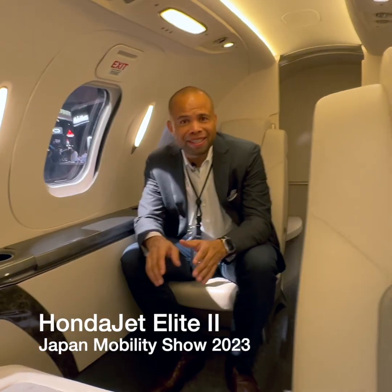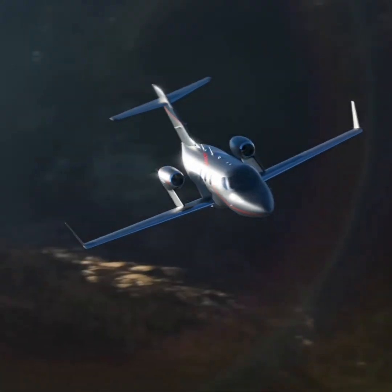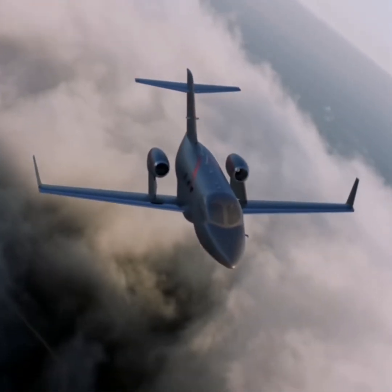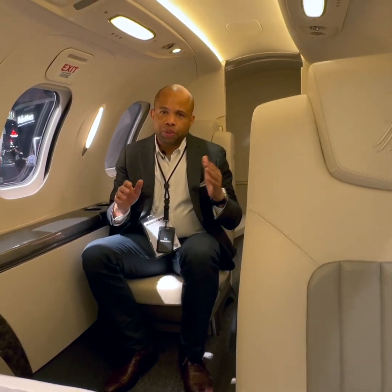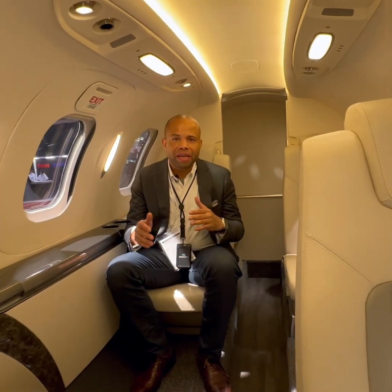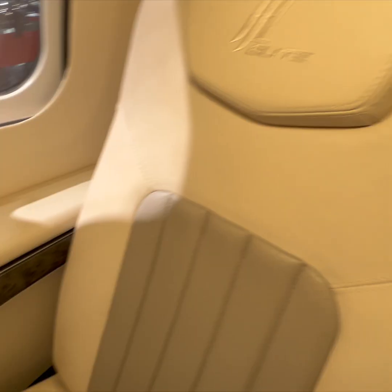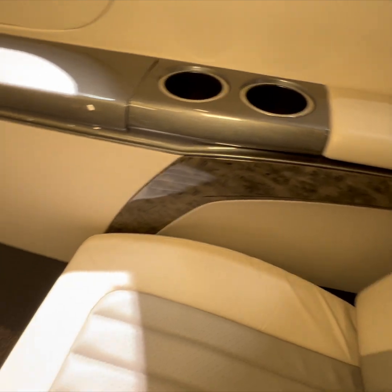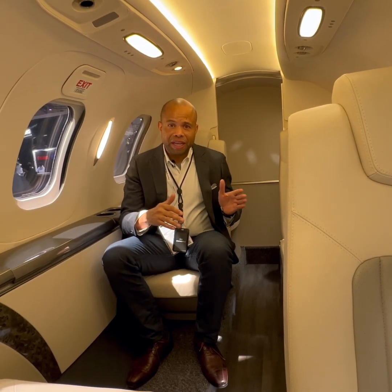Inside the HondaJet Elite 2 — this is what Honda calls the highest, fastest, and farthest flying jet in its class. The difference between the Elite 2 and the original Elite is that the cabin is a little bigger, it uses more sustainable materials, and it is more efficient overall.